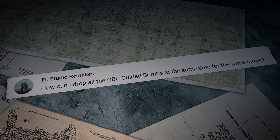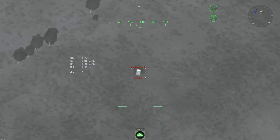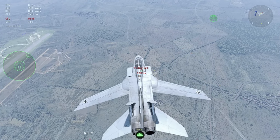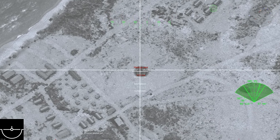FL Studio Remakes writes: how can I drop all the GBU guided bombs at the same time for the same target? With laser-guided bombs you can drop the entire load onto a single target, but not with the TV-guided ones. Each homing device on those needs a separate target lock, which takes time.